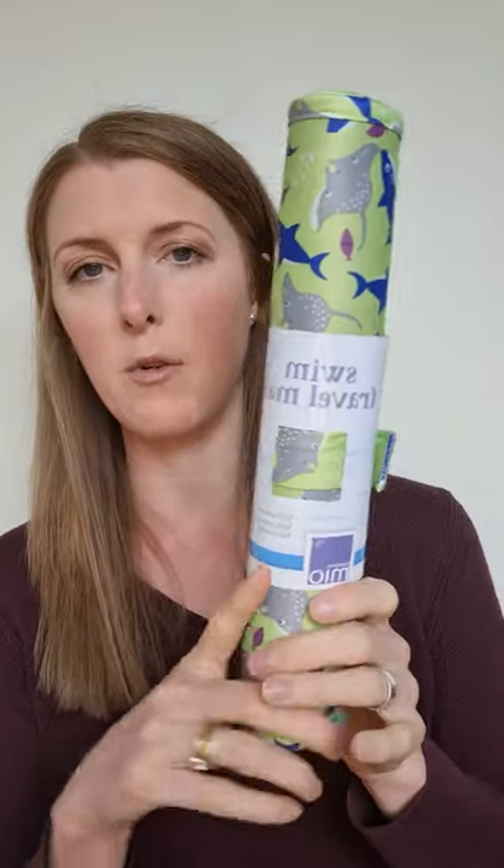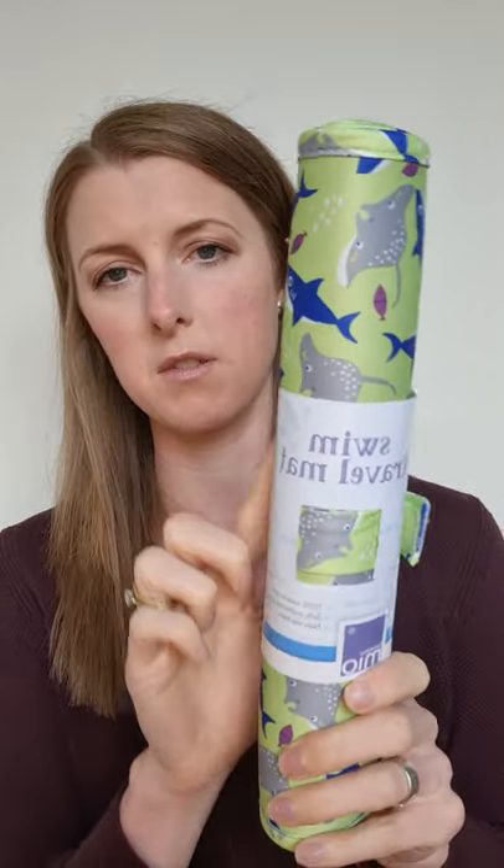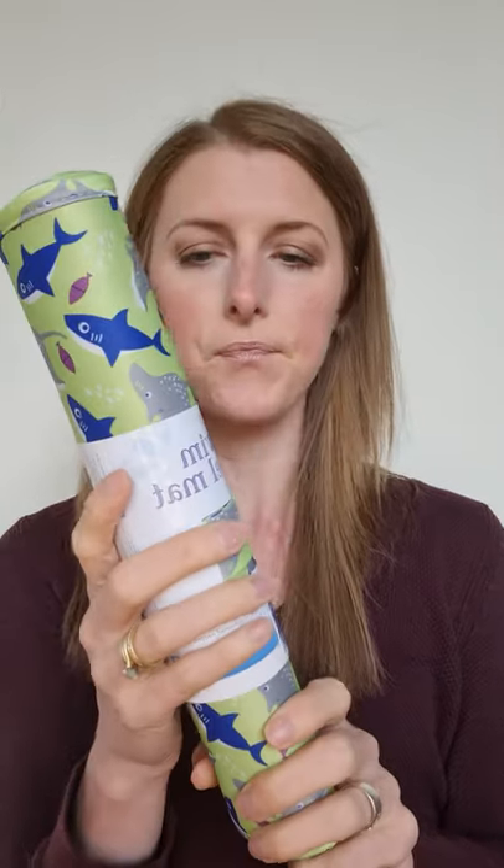The final Bambino Mio product I stock at the moment is this swim travel mat. I haven't opened this because I don't want to rip the paper, but it's a really soft cushioned mat with a non-slip base, which you can just see here. It's great when you're needing to change — not just at swimming but when you're out and about and you want somewhere clean and sanitary to lay them. This is going to be a whole world better than laying on some plastic tray that they often provide in changing facilities.